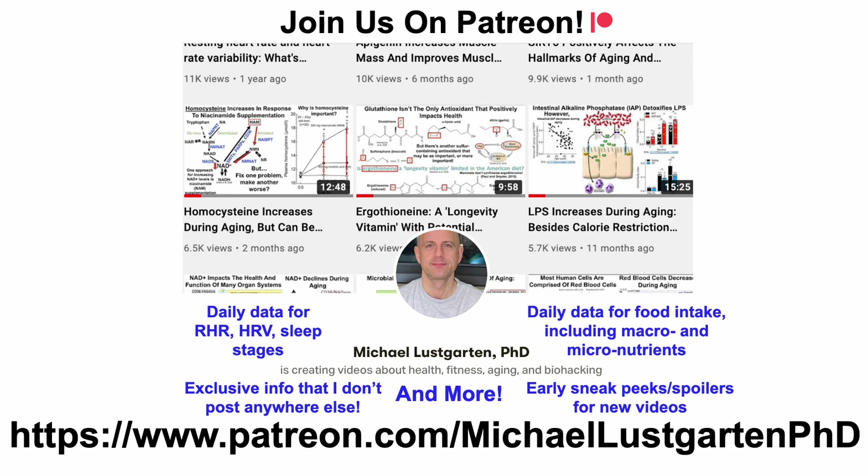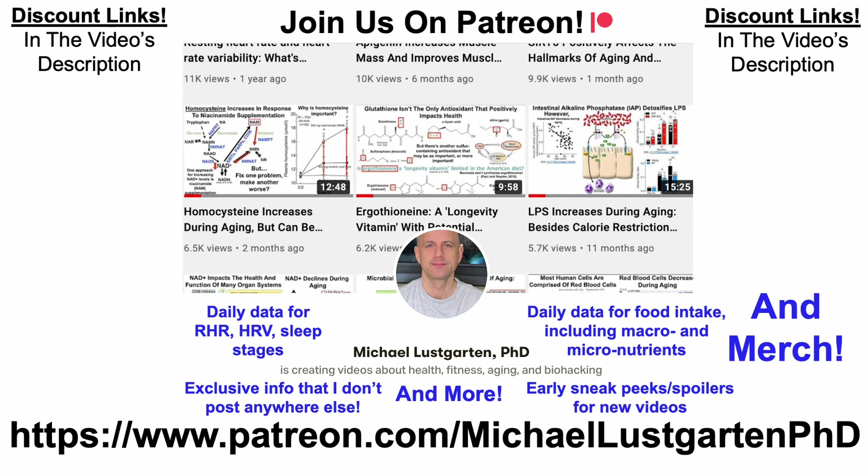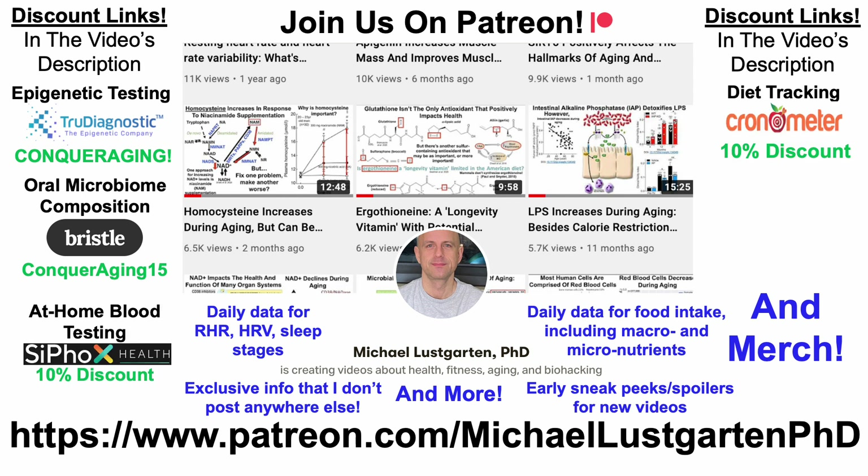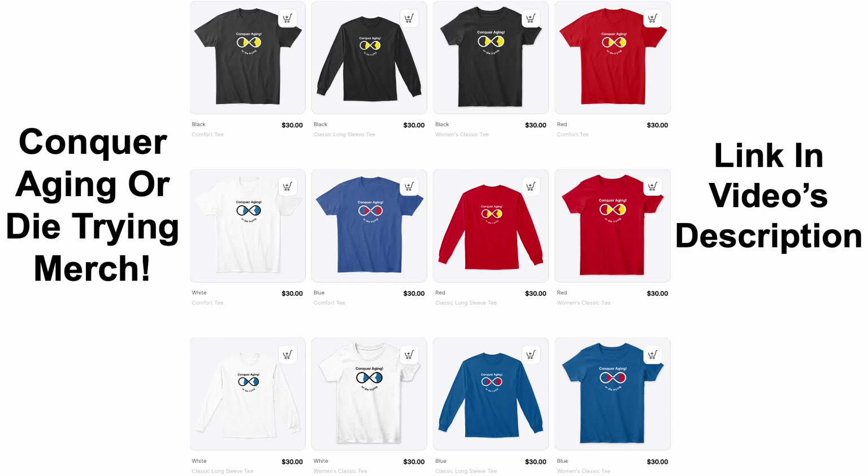That's all for now. If you're interested in more about my attempts to biohack aging, check us out on Patreon. We've got discount links for epigenetic testing, oral microbiome composition, at-home blood testing, and diet tracking, or you can support the channel with BuyMeACoffee. We've also got merch — all links will be in the video's description. Thanks for watching, I hope you enjoyed the video. Have a great day.